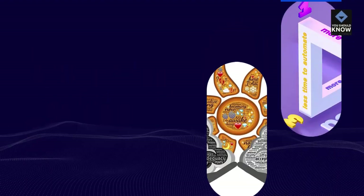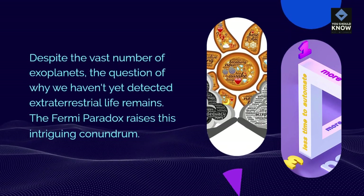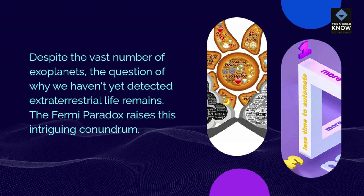The Fermi Paradox: Despite the vast number of exoplanets, the question of why we haven't yet detected extraterrestrial life remains. The Fermi Paradox raises this intriguing conundrum.